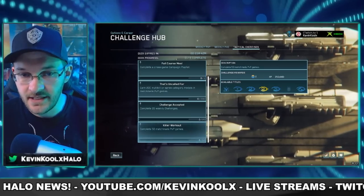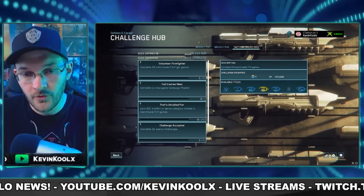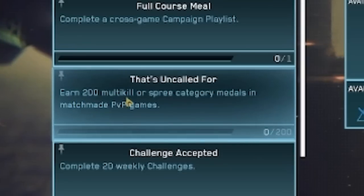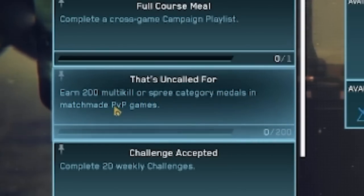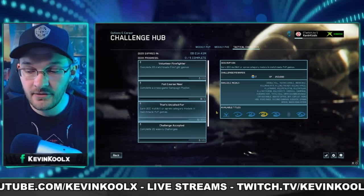That would be things like completing 50 matchmade games in PvP — more of a jump in and play the game for more than just that week kind of goal — or earning 200 multi-kill or spree category medals in PvP matchmade matches. That's going to take some time.